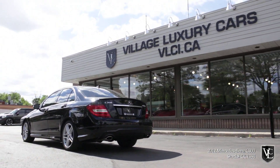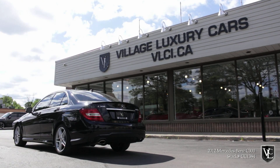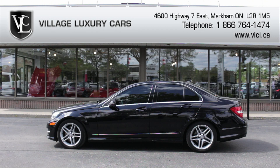Despite its somewhat sporty character, the C-Class is never harsh on the road, and it can tackle long road trips with ease. Stable handling, smooth ride quality, extremely capable dynamics, and excellent build quality are what make the Mercedes-Benz C-Class a competitive entry-level luxury performance sedan.